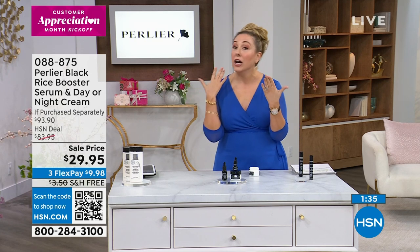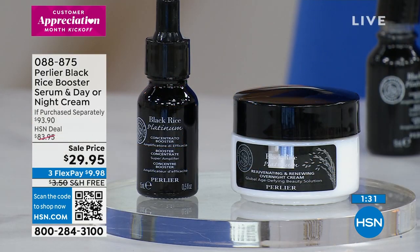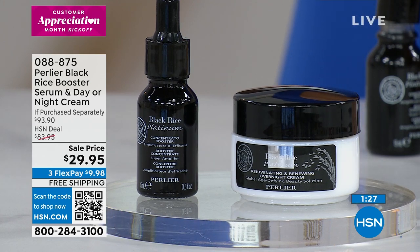Retinol does things with uneven skin tone — that's something that happens as we all age. But $29.95 — we're doing that for this special.